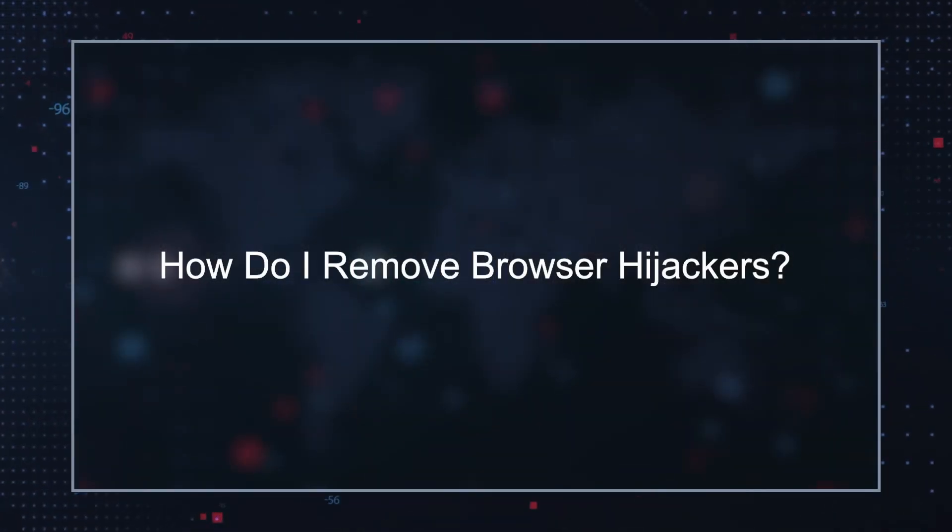How do I remove browser hijackers? It is highly recommended that computer users employ a trusted and reliable malware remediation tool to regularly scan for and remove nuisances like browser hijackers, adware, and PUPs that redirect to nearbyme.io.